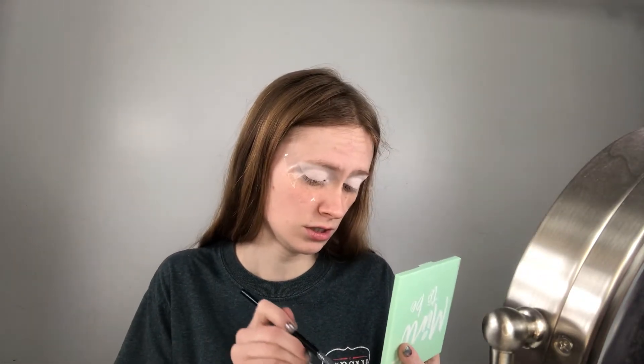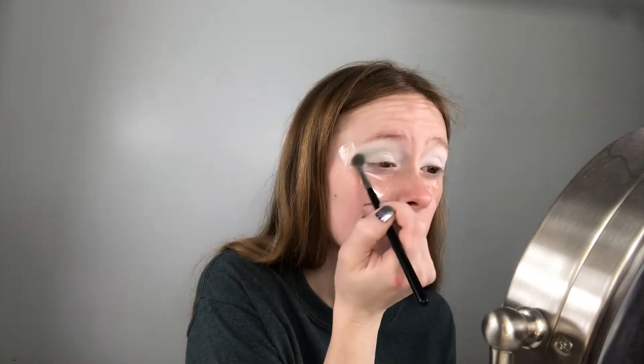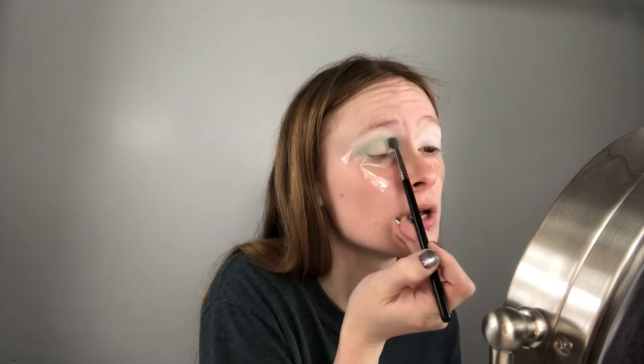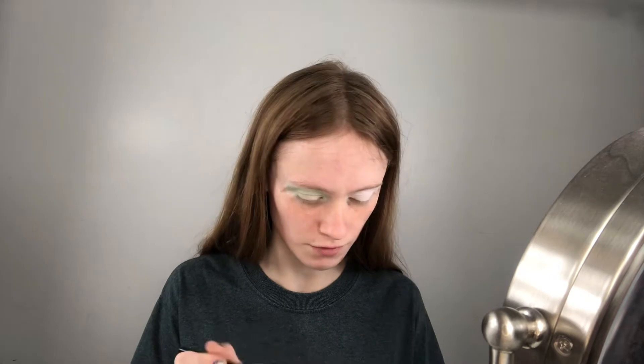Let's go in with something green. I'm going to use the Meant to Be palette from Colourpop and go in with this shade — I can't pronounce it, 'De-minth' or something. Colourpop really did a good job with this palette, and for only $12 you can't beat that. I love green eyeshadow — green, purples, and pinks are my go-to. I had a phase where I would only use browns and light neutrals, so I bought all these palettes and now I don't use them.